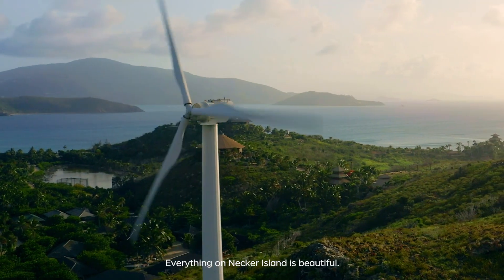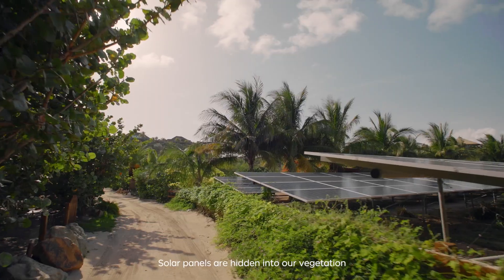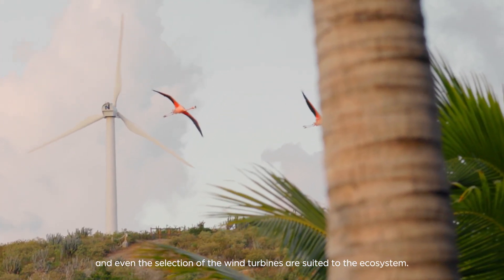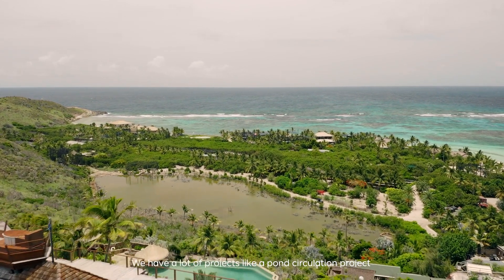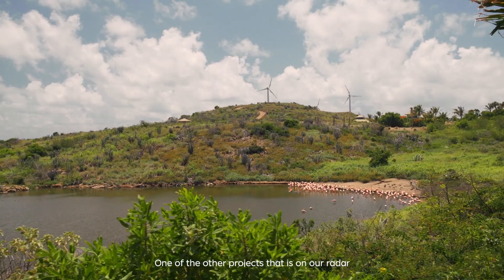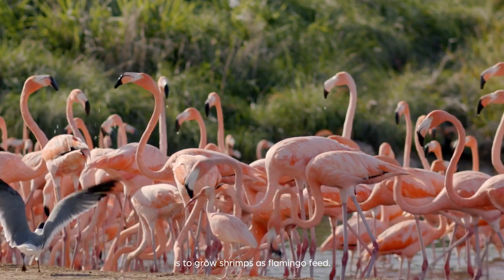Everything on Necker Island is beautiful, and we take the utmost care of our ecosystem. Solar panels are kind of hidden into our vegetation, and even the selection of the wind turbines is suited to the ecosystem. We have projects like a pond circulation project so that we can grow more mangroves on the island. One of the other projects on our radar is to grow shrimps as flamingo feed.